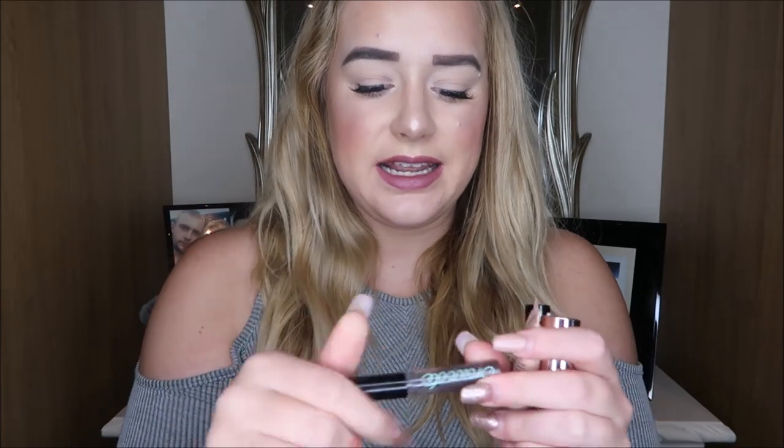Another product I love so much and have already repurchased is the brow coat. You guys know this is one of my holy grails. It does have a bit of product left in it but after a while it gets a bit gunky, so that's why I'm getting rid of this one. I've already got a backup and a backup of a backup because I really love this product — it just keeps my brows in place all day.